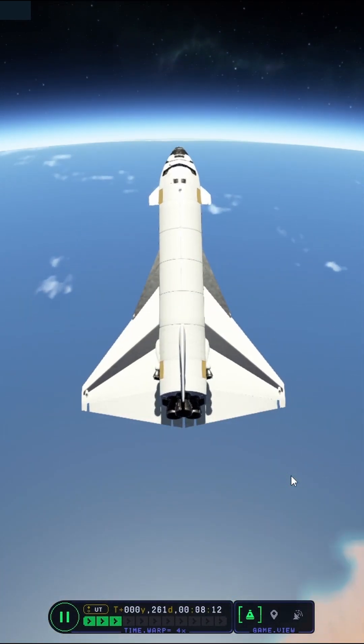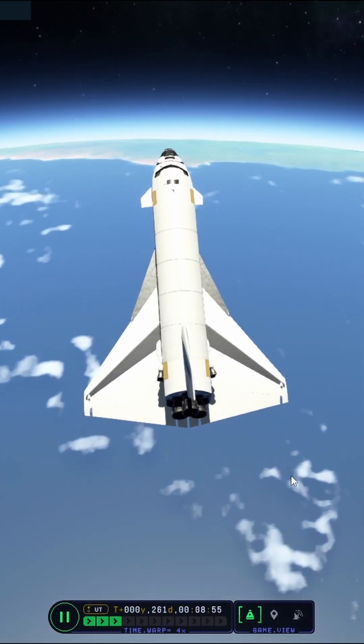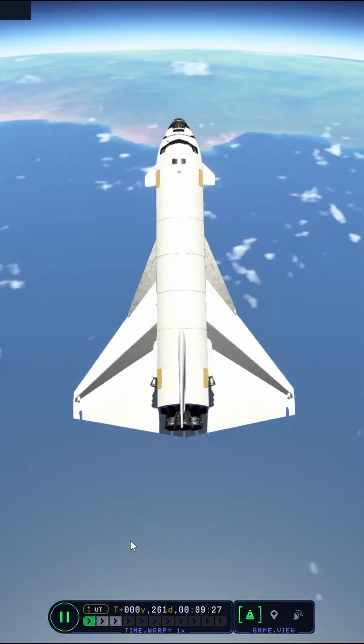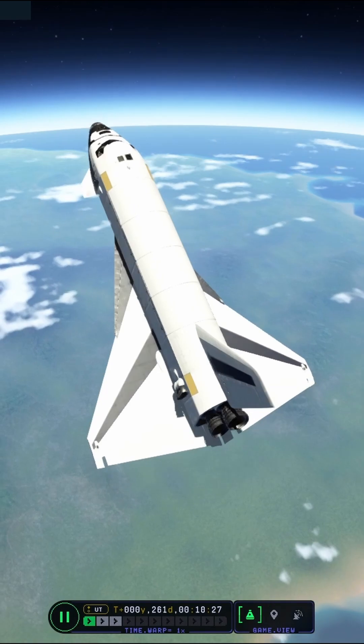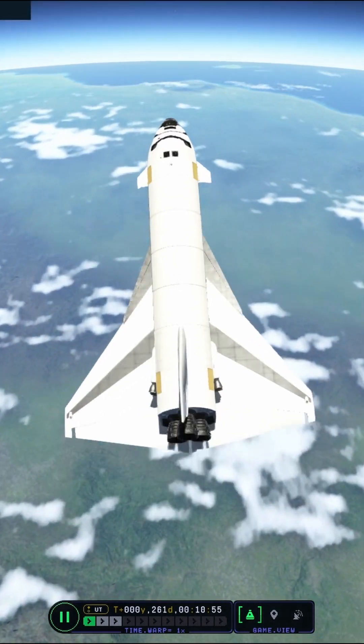Hello everyone, Karnasa here, and welcome to another Kerbal Space Program 2 short on this channel. In this one I'm going to be showing off something that I am quite proud of: landing a space shuttle from orbit and landing successfully on the runway.